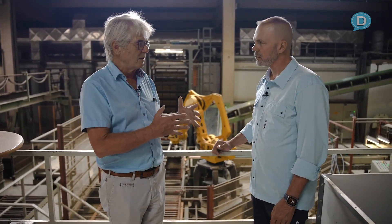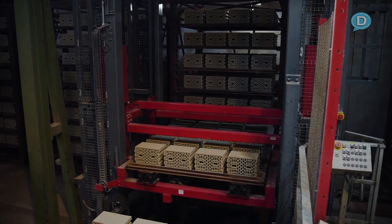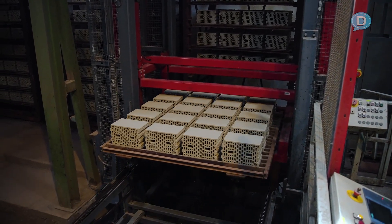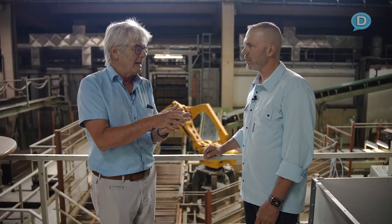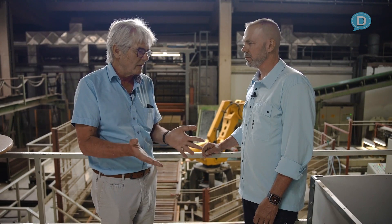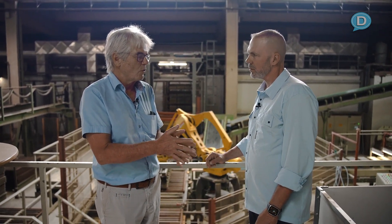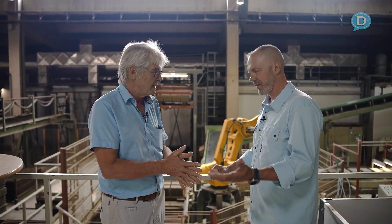Those blocks are set on dryer pallets, which a robot is doing. The dryer pallets are put in dryer cars and the dryer car goes through a tunnel dryer with a length of about 90 meters on four rails. We gradually increase the temperature and decrease the humidity in order to get the brick dry. During that process, shrinkage occurs — about five percent — where the material gets smaller and smaller. We have to be very cautious because if you do it too fast, you get cracks; if you do it too slow, you get wet bricks and ruin them in the kiln.